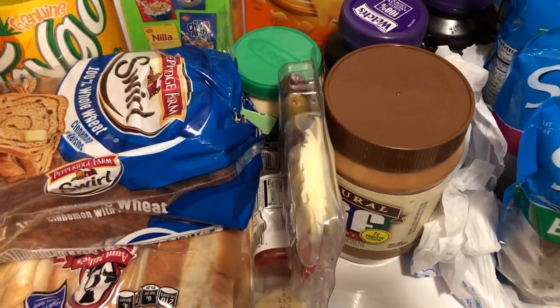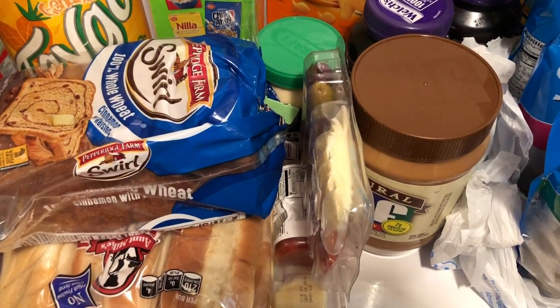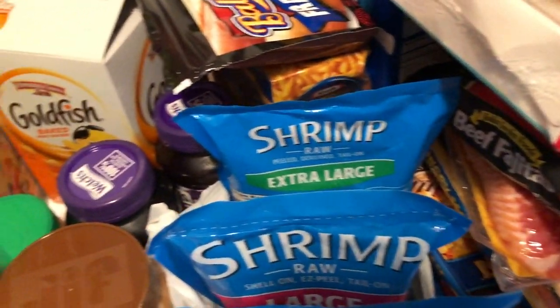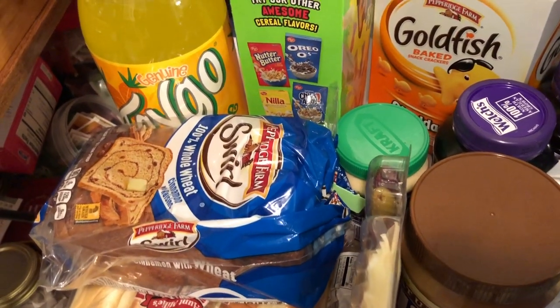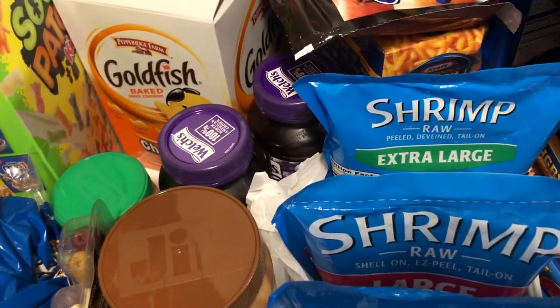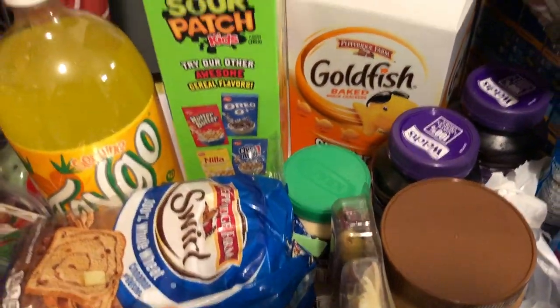I'm going to organize this the best way I can, but I have a lot of stuff. What I'm going to do is start going through everything, telling you guys what I have. You'll also hear me talking to my daughter in the background, because as I'm telling you what I have, I'm going to be handing her the stuff so she can put it away and get it out of the way. We're going to start right here in this corner.